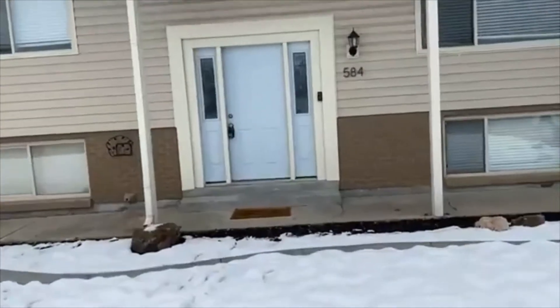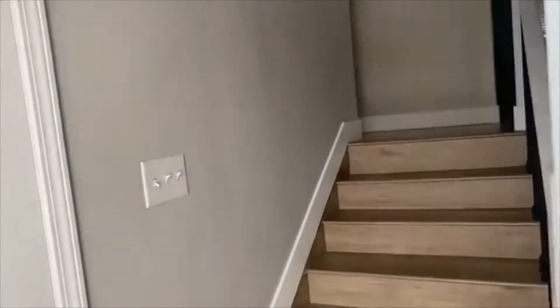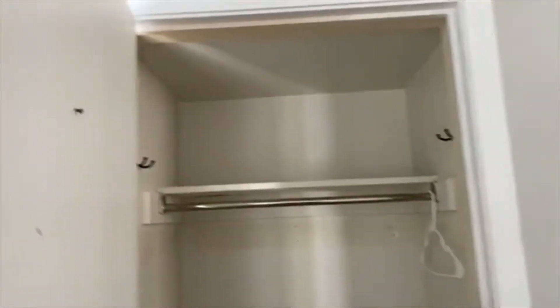Going in the front door here, we've got stairs that go up and stairs that go down for this unit. Just to the left we do have a closet. We're going to head upstairs first — we've got three bedrooms and one bath upstairs with the kitchen.